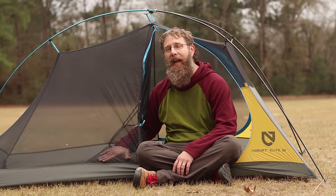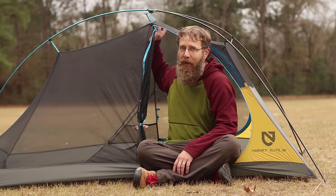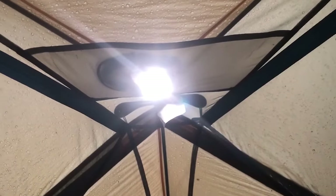The Hornet has two pockets on either side, no charging port, and only one pocket in the ceiling — but it has a light diffuser for your headlamp.